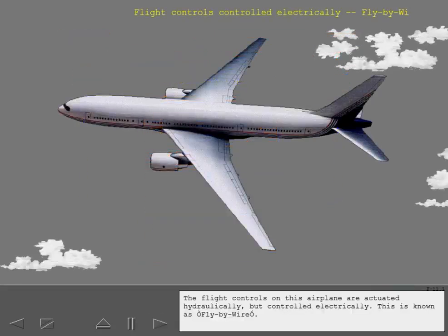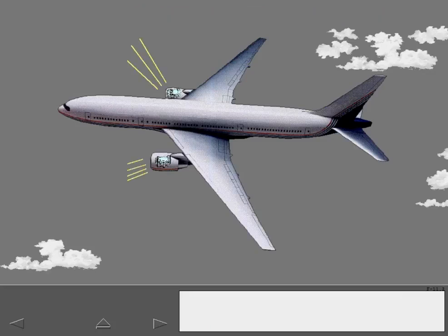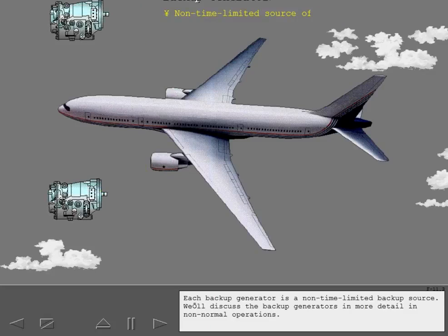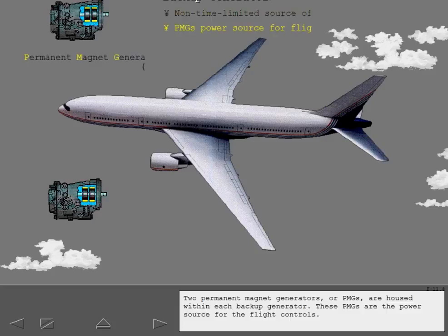The flight controls on this airplane are actuated hydraulically but controlled electrically — this is known as fly-by-wire. There are two backup generators, one on each engine. Each backup generator is a non-time-limited backup source. Two permanent magnet generators, or PMGs, are housed within each backup generator.